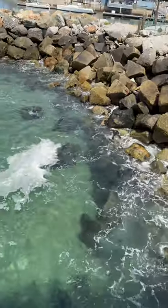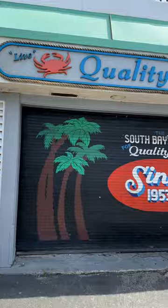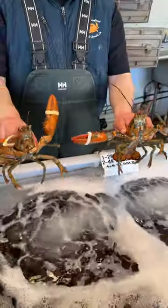Today we're at the seafood market. This seafood market is located on a pier and has an amazing selection of live seafood. I was like a little kid in a candy shop here.